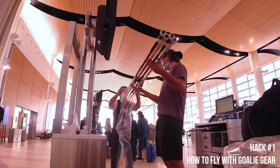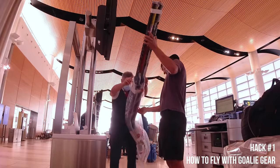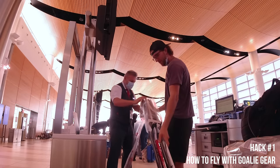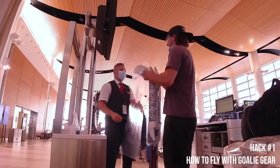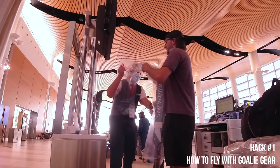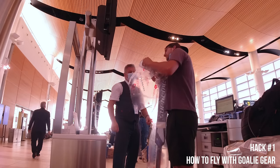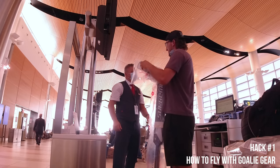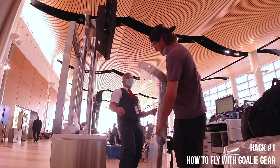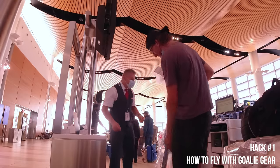You only get charged for one bag — 30 bucks if you're flying in Canada, around 80 if you're flying international. If they try to charge you for two or three bags, just pay, take the receipt, and call the baggage department after the flight and complain. If you call the 1-800 baggage line and explain this, they will reimburse you. I've been to almost every province in Canada and half the states, and anytime this has happened I've never had an issue getting reimbursed.